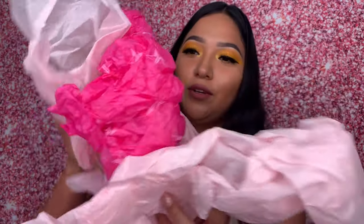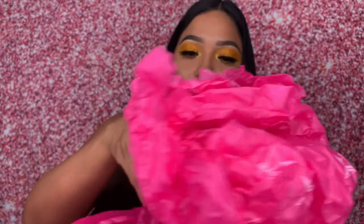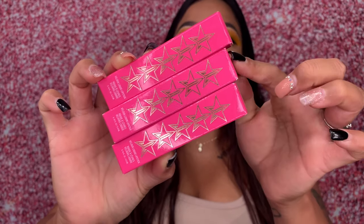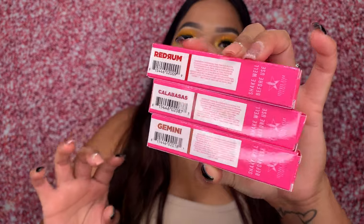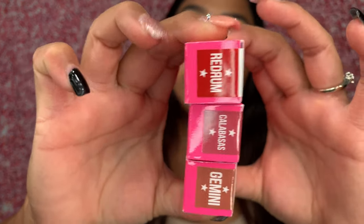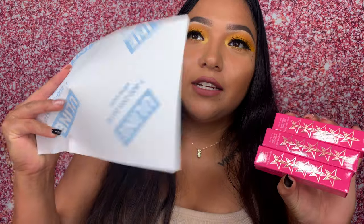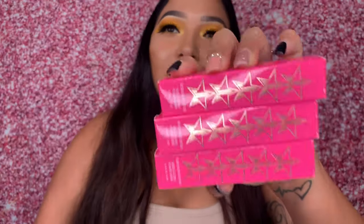Since we're talking about Jeffree Star, let's open up this cute Jeffree Star Cosmetics package I purchased. I love how he always puts different cute tissue paper in there. I actually got three different matte lip glosses: Red Rum, Calabasas, and Gemini. These three were $65.13 total, and I know that because he did send me a receipt — I just can't show the front because it has my address.